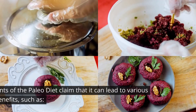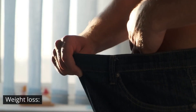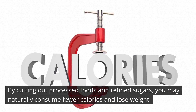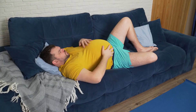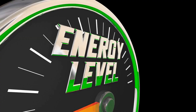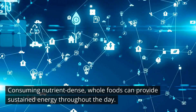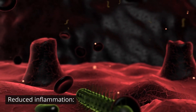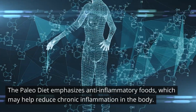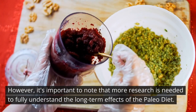Proponents of the paleo diet claim it can lead to various health benefits. By cutting out processed foods and refined sugars, you may naturally consume fewer calories and lose weight. Eliminating grains and legumes can help reduce bloating and other digestive issues. Consuming nutrient-dense whole foods can provide sustained energy throughout the day. The paleo diet also emphasizes anti-inflammatory foods, which may help reduce chronic inflammation in the body. However, more research is needed to fully understand the long-term effects.